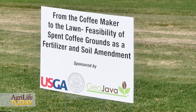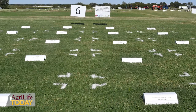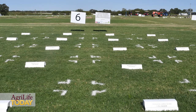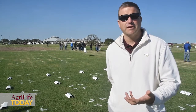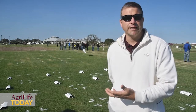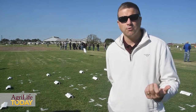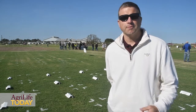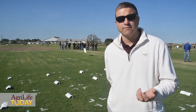We're trying to find uses for these both as a surface application — perhaps as a fertilizer or compost — but also as a soil root zone amendment in sand-based systems. We're comparing coffee grounds and composted coffee grounds to other organic and synthetic type fertilizers, both slow and quick release, to determine what the release properties are and whether they behave like a slow or quick release fertilizer.